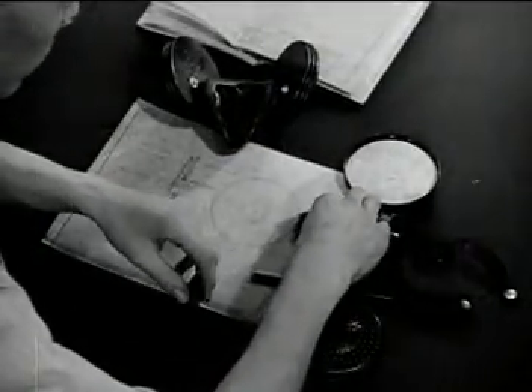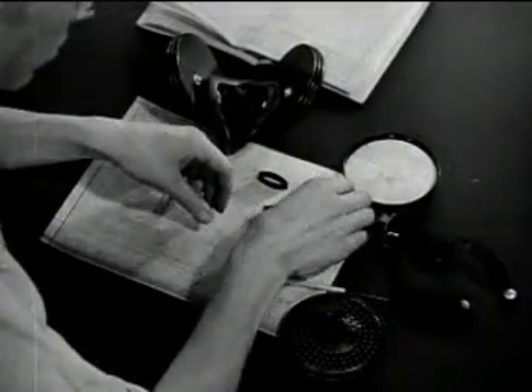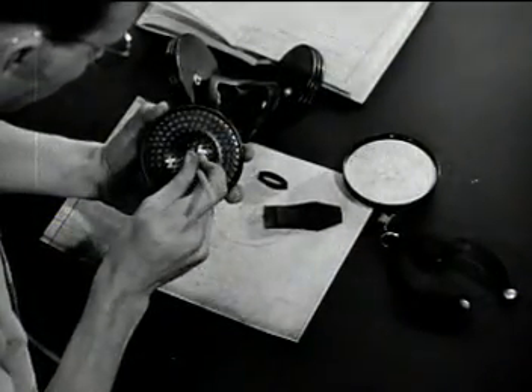Each part had to be checked for safety, wearability, ease of inspection, maintenance, and cleanability. The respirator was reassembled and passed on.